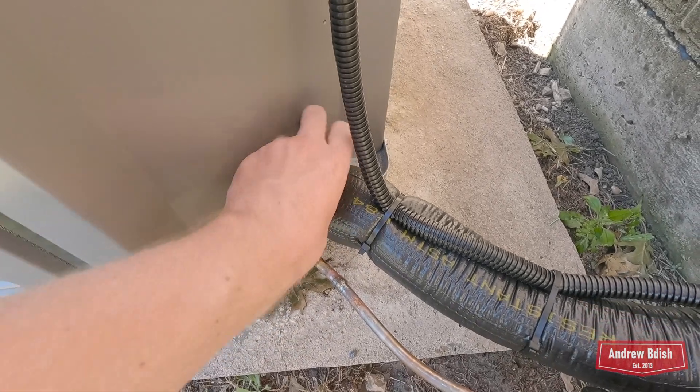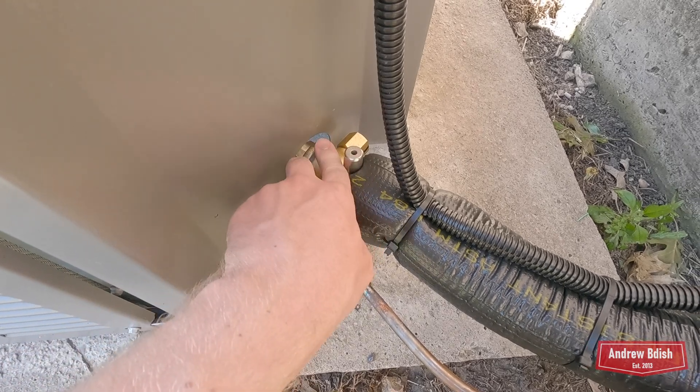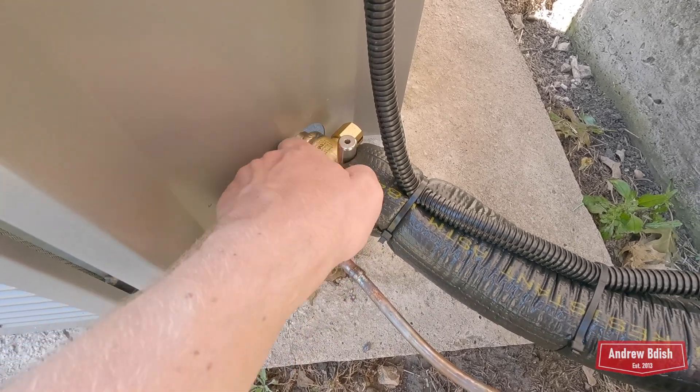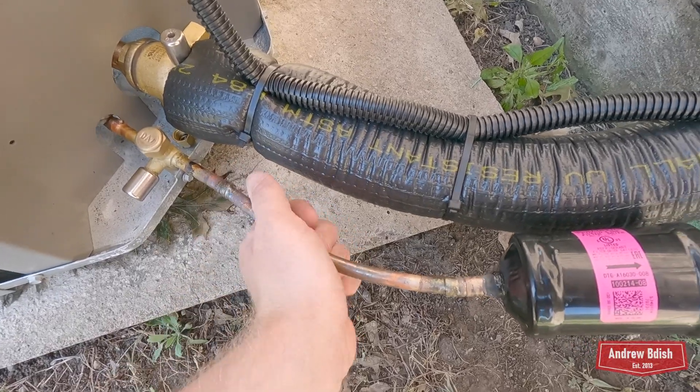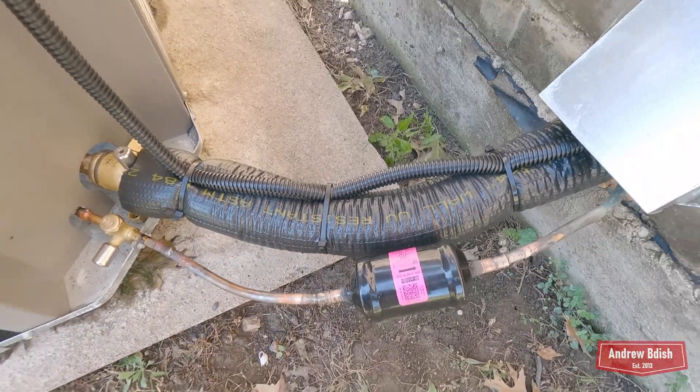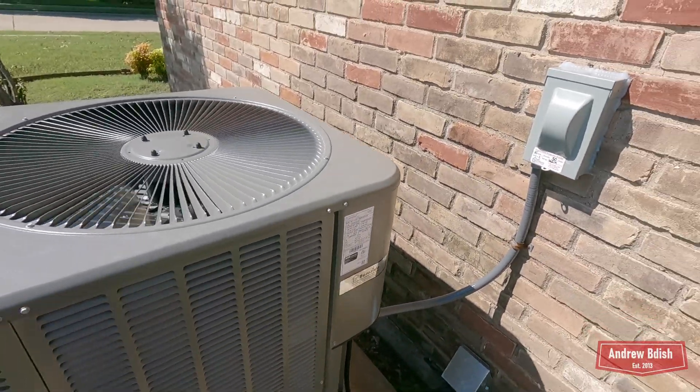The suction line has been on for probably more than 5 minutes. The suction line is cool but not cold. The liquid line is cooler than outdoor temperature. There's the disconnect.